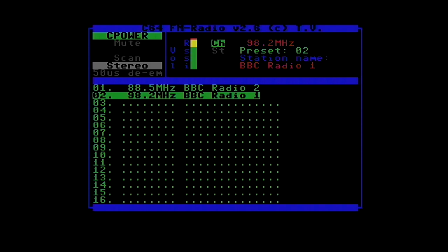We are at the top of the hour, and the signal's not fantastic. The stereo indicator is flashing on and off. Let's see if we can get a local independent station with a very powerful transmitter — Wave 105.